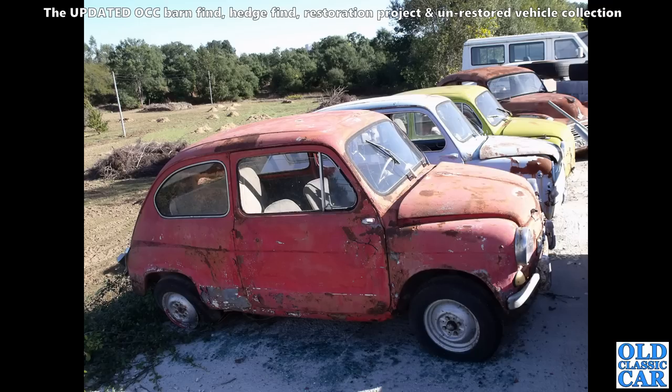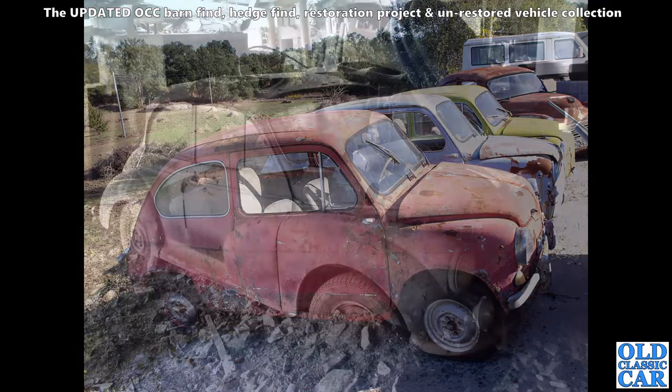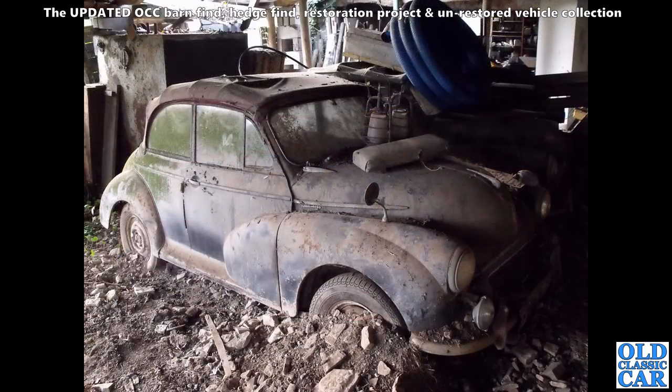Here we've got a real lineup of ancient Fiats that have definitely suffered in the Portuguese weather — probably Fiat or maybe even the SEAT version. More likely to be SEATs given the proximity of Portugal to Spain, just over the border.